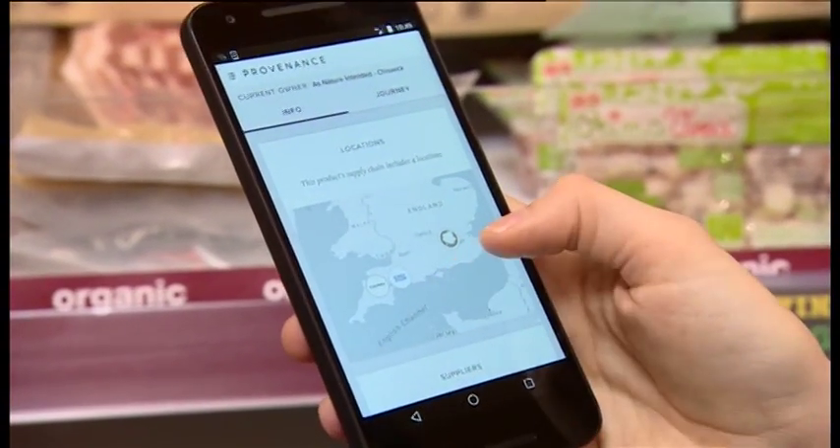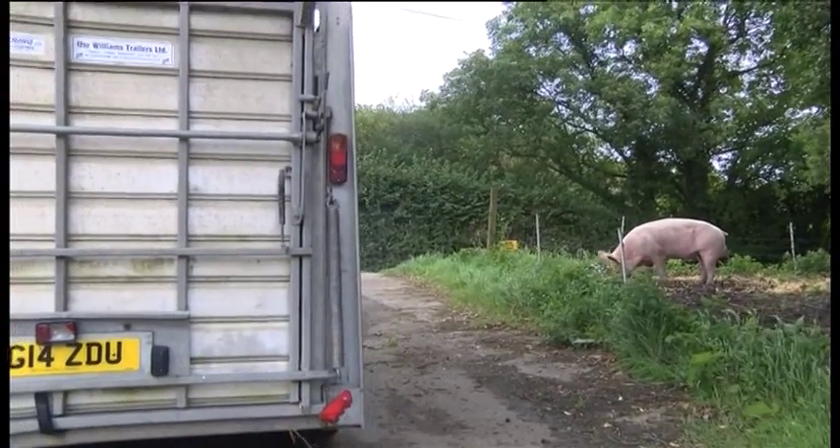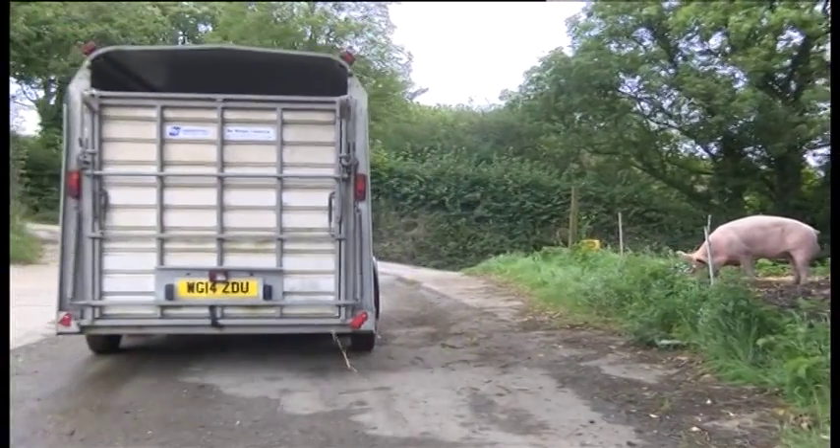This is a small trial, but it's hoped it will help increase transparency on where our food comes from. Tom Edwards, BBC London News.